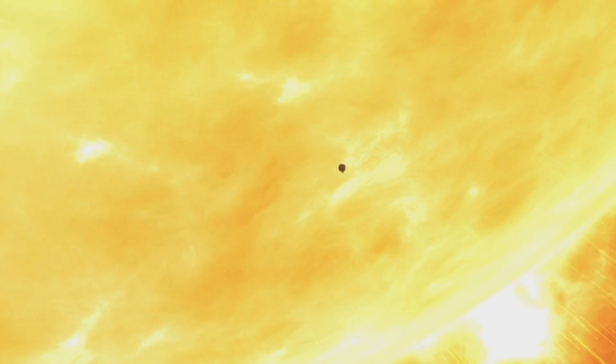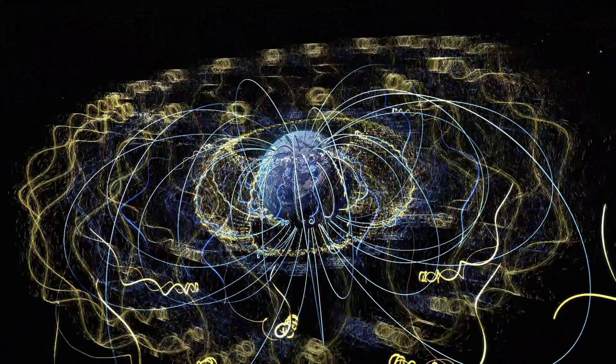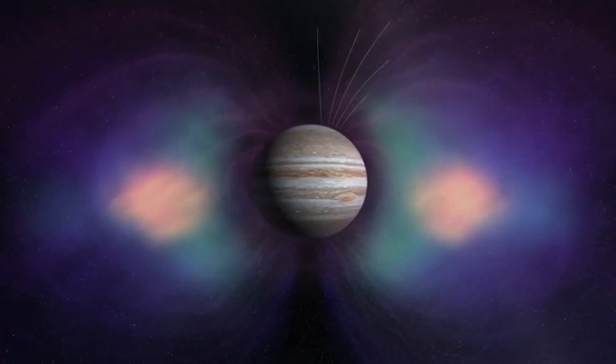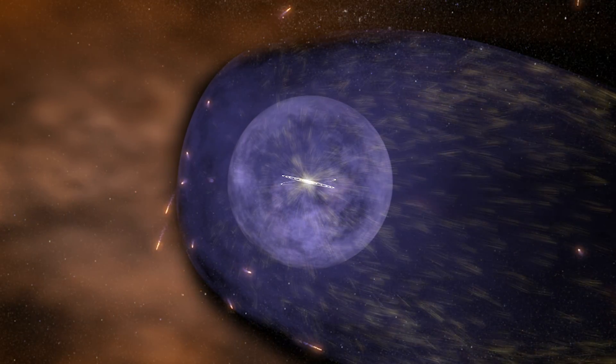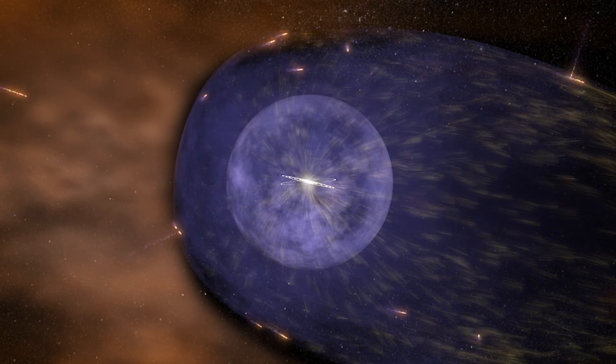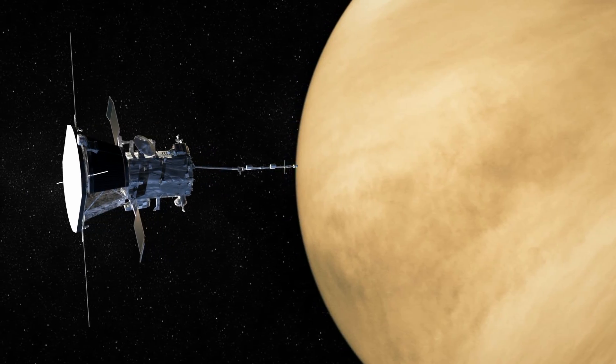All of space is a radiation environment, but the exact conditions will vary by destination. The sun fires protons. Earth harbors swarms of protons and electrons. Jupiter does the same, but in greater concentration and at higher energy. And everywhere you go, there are heavier ions from galactic cosmic rays. No spacecraft passes through unaffected.